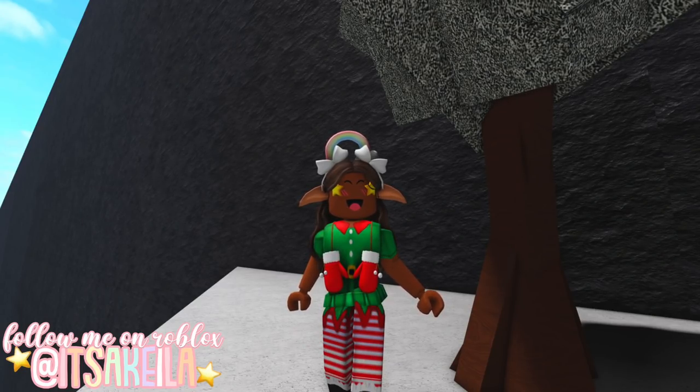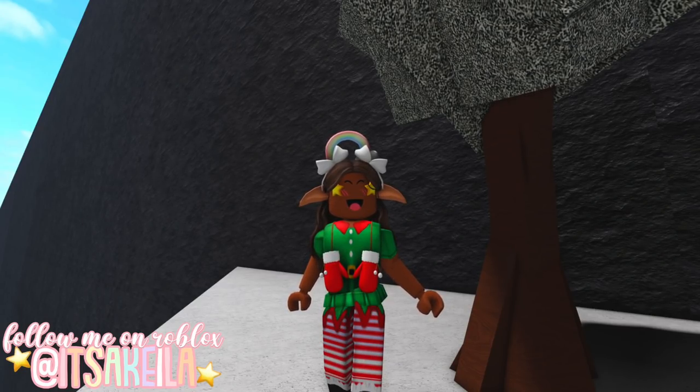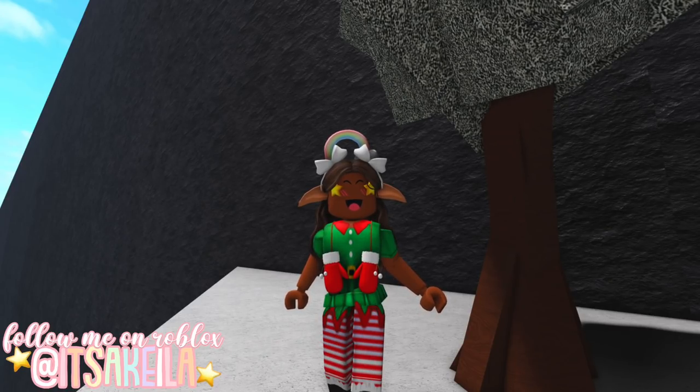Well, that's going to be it for this video. Make sure you keep an eye on my channel so we can do this elf hunt together. I'll see you guys next time. Bye!